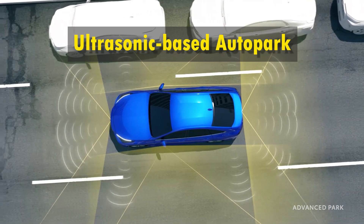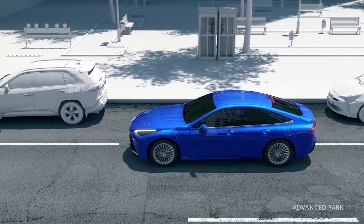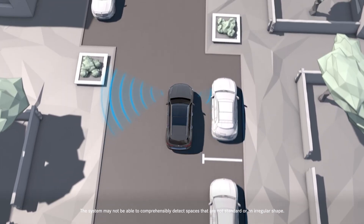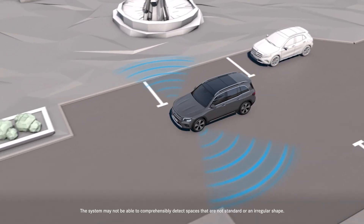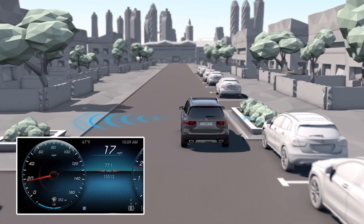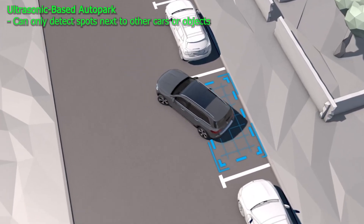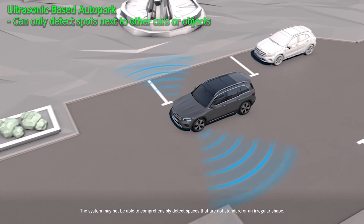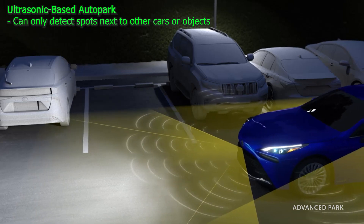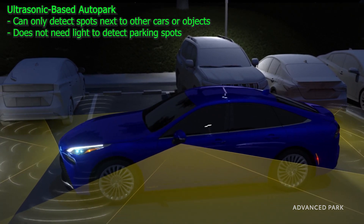Ultrasonic-based park assistance: the autopark or park assist systems in most cars are based on ultrasonic sensors, which is how Tesla's autopark system was originally designed. Ultrasonic sensors can detect objects and obstacles as well as measure the distance to them. The car's computer uses this information to first measure the available space and then guide the car into the parking spot. However, these systems have limitations — they can only park the car next to other cars or objects. If there are no other cars around, they cannot detect the lines drawn on the ground and are unable to park the car automatically. On the plus side, ultrasonic sensors do not require light to function, meaning they can detect objects even in the dark, allowing them to work at nighttime as well.